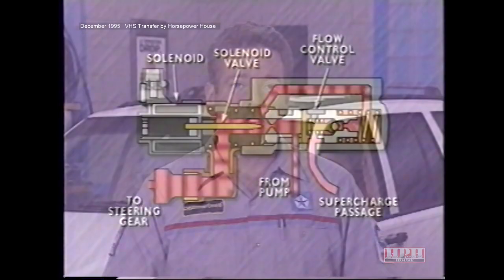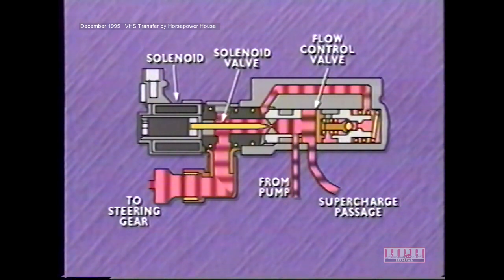At higher speeds, the control module increases the solenoid's duty cycle to further restrict flow through the orifice. As back pressure builds against the face of the flow control valve, it overcomes spring and fluid pressure on the back of the valve, and the valve moves back past the opening to the supercharge passage. As a result, fluid flows to the pump suction side rather than to the steering gear, and steering assist is reduced.